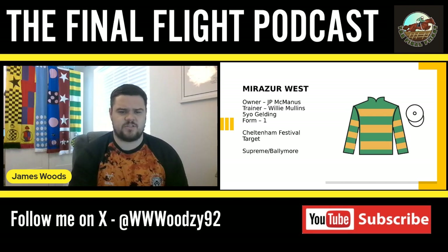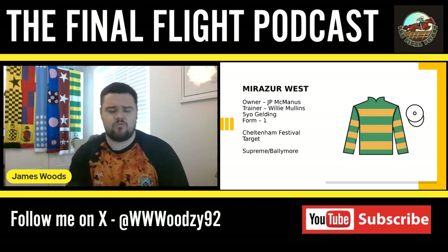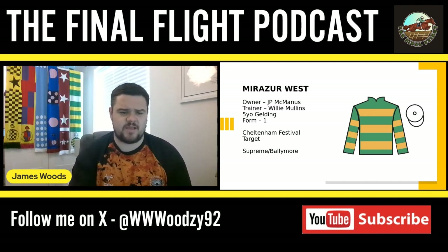He's just such an exciting five-year-old. I'm really looking forward to seeing how he gets on in the coming season — he's only had one run but looks so impressive. Fingers crossed for Mirzo West.